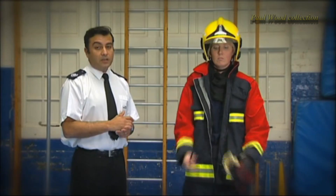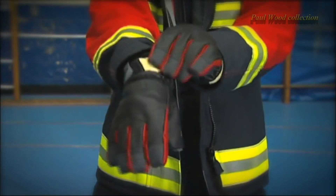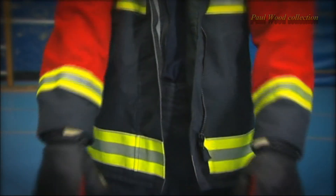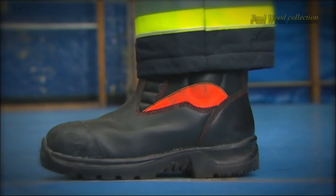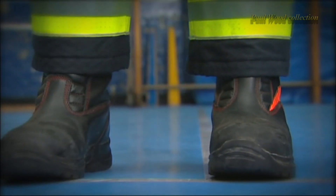The gloves are the Southcombe Firemaster Fusion Glove. They have a Carbon-X outer shell, with silicon-coated Kevlar patches, and a Gore CrossTech glove insert. And finally, the leather boots are the Jolly Firefighter knee-high leather safety boot, with the waterproof inner lining system.